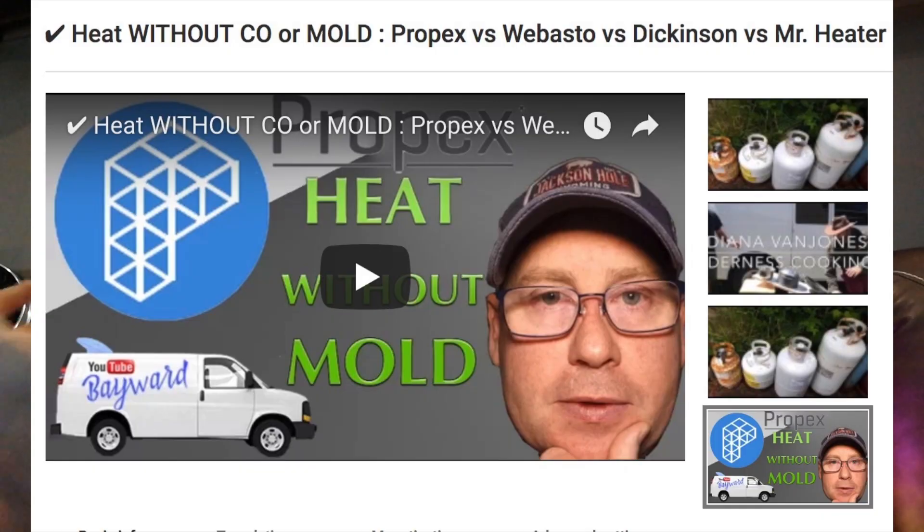I got a question from a viewer of one of my videos — the video on forced air exchange heaters. Let me read it out to you guys. This is from Jacob Allen.